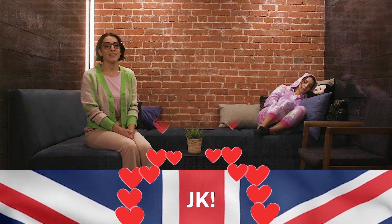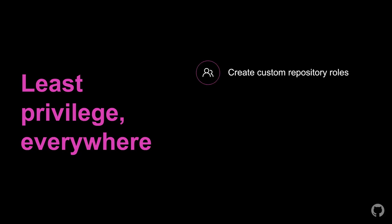Our next best practice is about enforcing the principle of least privilege — giving everyone just the permissions they need to do their job. We're constantly working to bring you all of the fine-grained controls you need to achieve that. For example, at Universe last year, we launched custom repository roles, which are now also available on GHES. Those are user roles that you create from fine-grained permissions to give your teams just what they need — like giving your DevOps team the ability to override branch protection policies during incidents without making them repository admins.